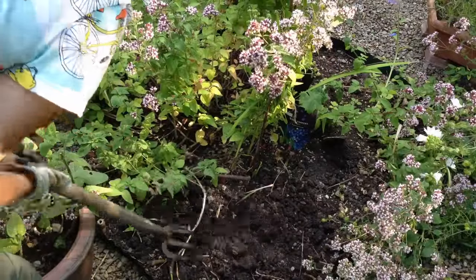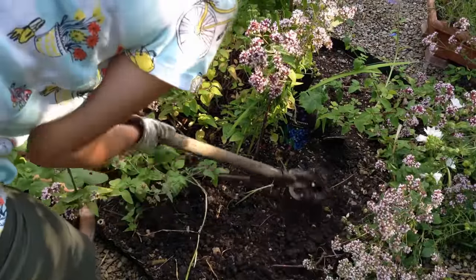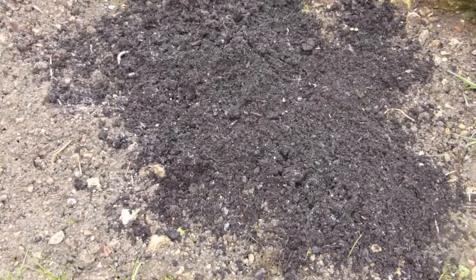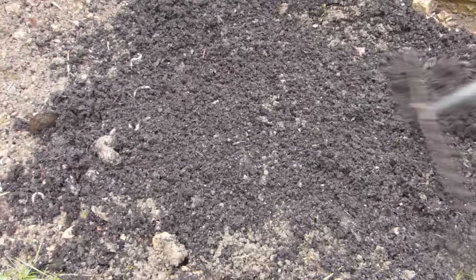Good soil is the foundation to any successful garden, so make sure the ground your vegetables grow in is fertile and moisture-retentive yet well-drained. You can improve any soil type by adding well-rotted compost, which can be dug in or left on the soil surface between your crops.